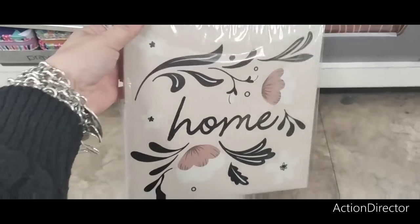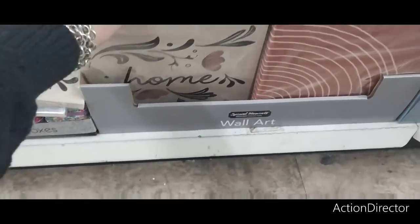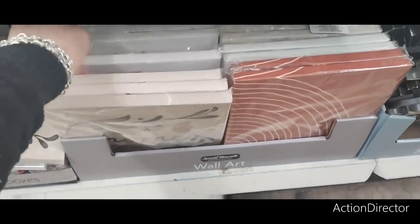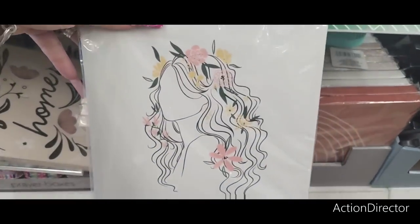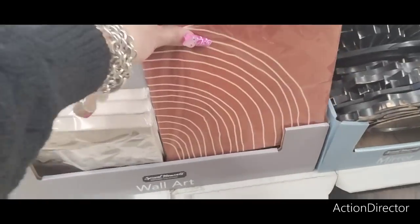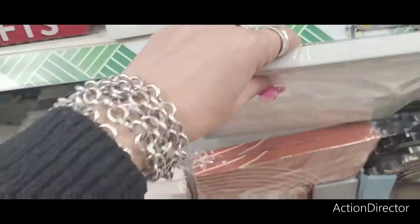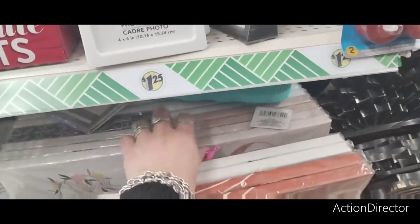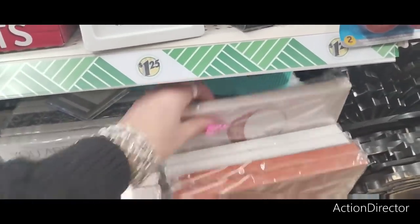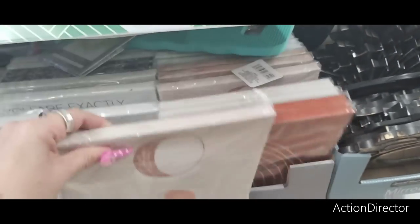They have these cute canvases — this one says 'Home,' very 70s-looking. Ooh, that's pretty, I like that. Terracotta — oh, just the moons and the sun, that's pretty cool, very very faint. Here's another cute canvas — matches that terracotta, that would look cute together.